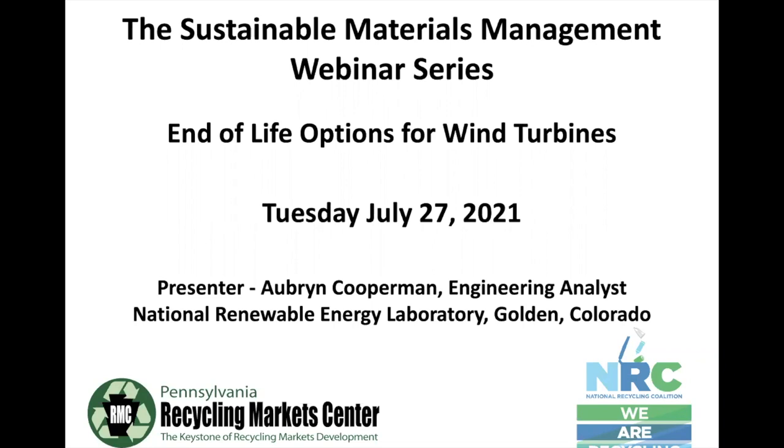Please note that the Pennsylvania Recycling Market Center, its affiliates and funders, and the National Recycling Coalition assume no liability resulting from the use of any information provided during the webinar. The webinar is only provided as an informational tool and no discrimination is intended and no endorsement by these organizations is implied.